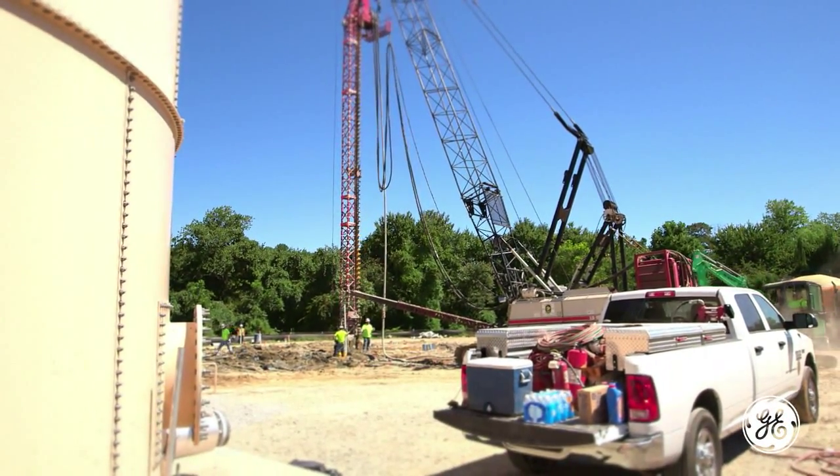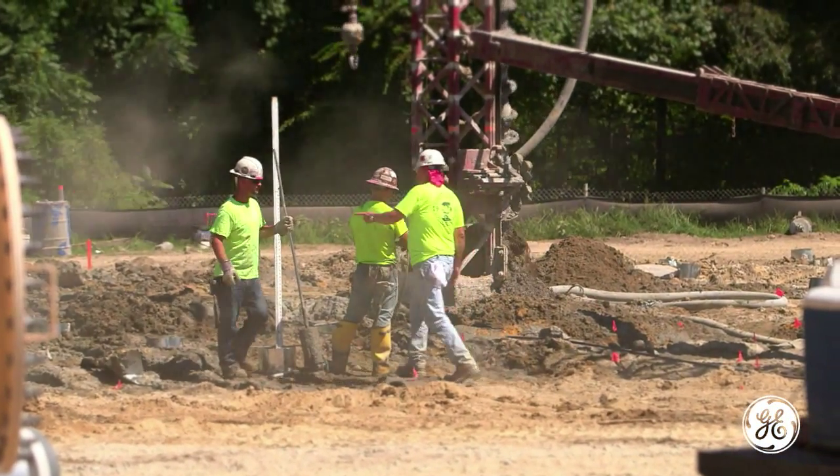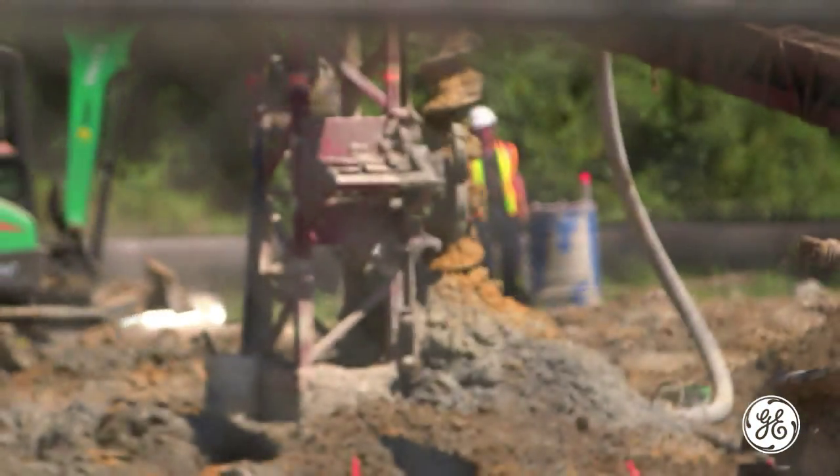Purpose Energy approached us because we have a unique membrane technology, our Zweed 500, that's used in wastewater systems. The purpose of the Zweed membrane technology is to complement the bioreactor that Purpose Energy is providing for this project.